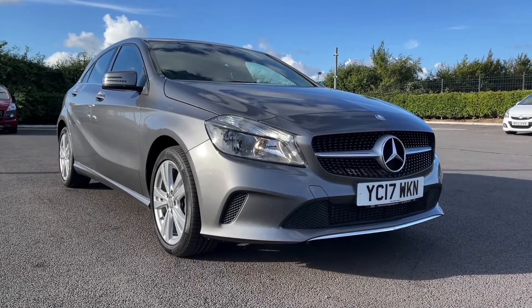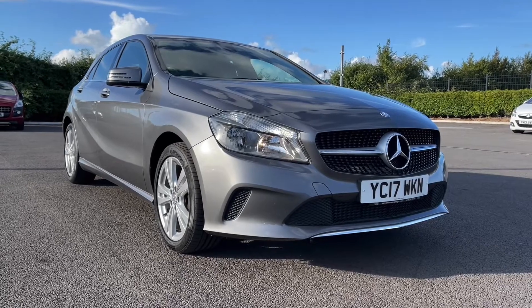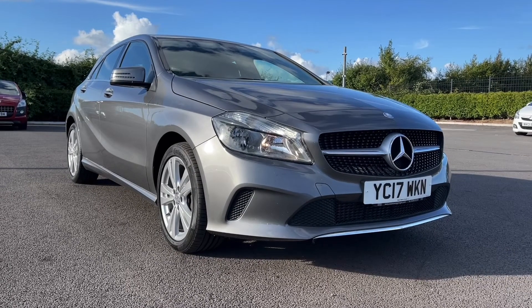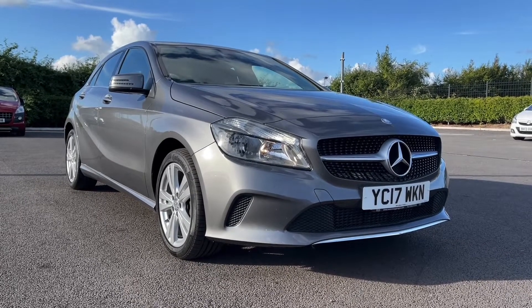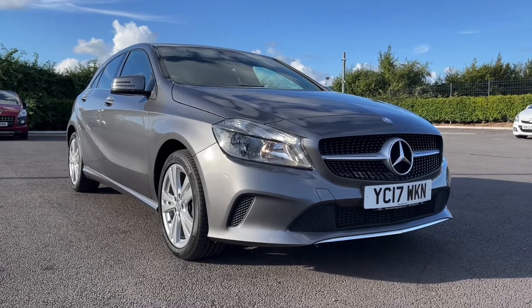Hi there, it's Becca here from Motor Match Chester and today I'm showing you around this 2017 Mercedes-Benz A-Class A180D Sport. This is the 1.5 litre diesel manual model and it comes from three previous owners and has just over 50,000 miles on the clock.